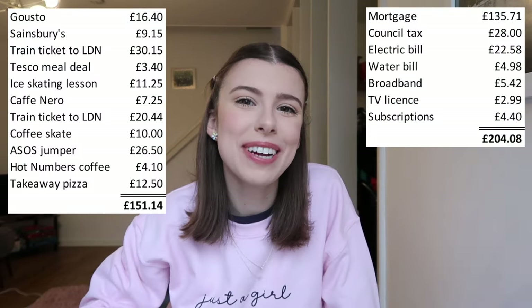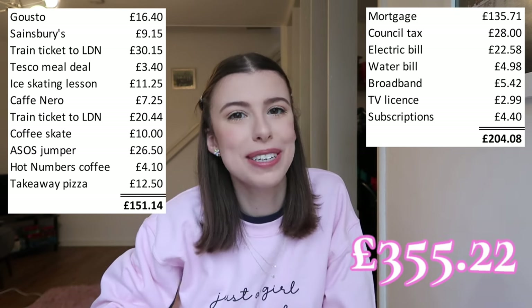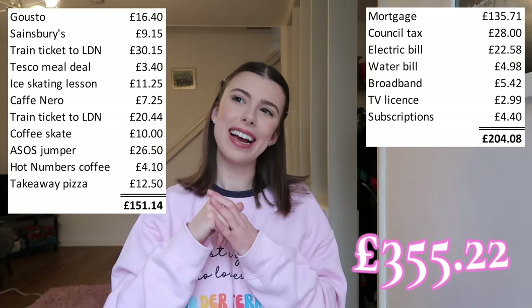Adding everything up, my weekly spend has been £355.22 — that is my weekly cost of being a young professional living in Cambridge and working in London. My overall feeling is that this week has been slightly on the lighter side in terms of expenditure, which I didn't anticipate. Work has been busy, I haven't been out too much, and I got the Gusto deal which definitely kept food costs down. I reckon I could easily spend another £20 or so. But as I said at the start, it's just one data point. Thanks for watching — please give the video a like, drop any thoughts in the comments, and let me know if you want to see more money-focused videos. I'll see you guys soon — bye!